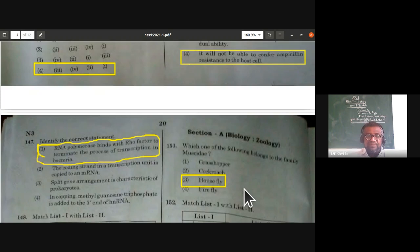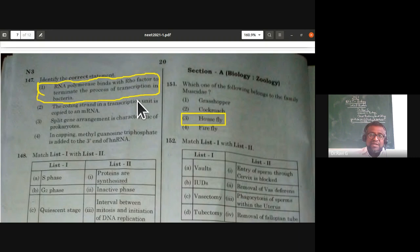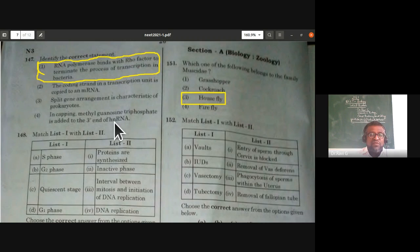Identify the correct statement about transcription: RNA polymerase binds with the rho factor to terminate the process of transcription in bacteria (prokaryote) — this is the correct statement. The coding strand in a transcription unit being copied to mRNA is wrong; it is the anti-coding strand. Split gene arrangement being characteristic of prokaryotes is wrong — it is eukaryotic. In capping, methyl guanosine triphosphate added to the 3' end of hnRNA is also wrong.